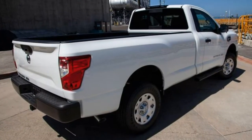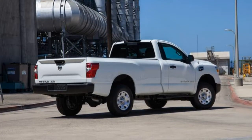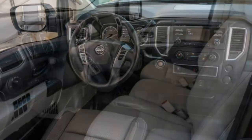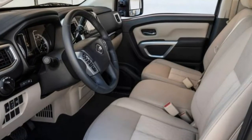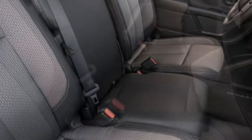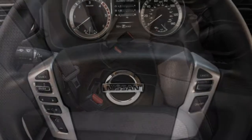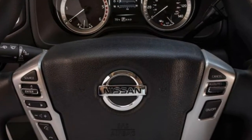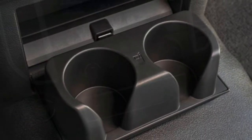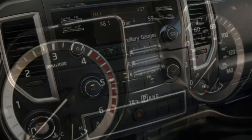At the top of the Titan XD lineup is the Platinum Reserve trim, which goes all-out with an abundance of chrome trim, premium leather upholstery, wood trim, a heated steering wheel, cooled front seats, heated rear seats, and a surround-view camera system. The Platinum Reserve is eligible for a dual-screen rear entertainment system with two wireless headphones. The Chrome and Texas Titan packages add cosmetic enhancements to SV and SL trims, and both SV and SL are also offered with the new Midnight Edition package adding black exterior and interior styling elements.